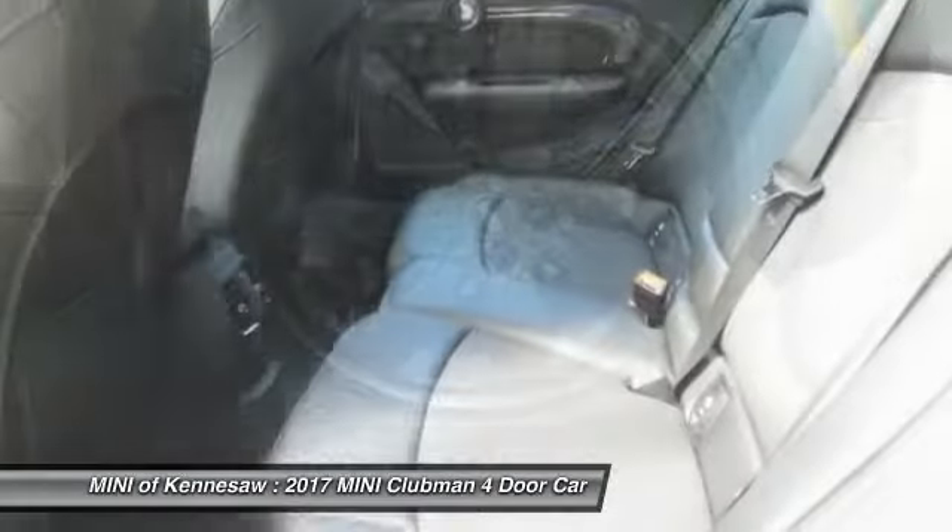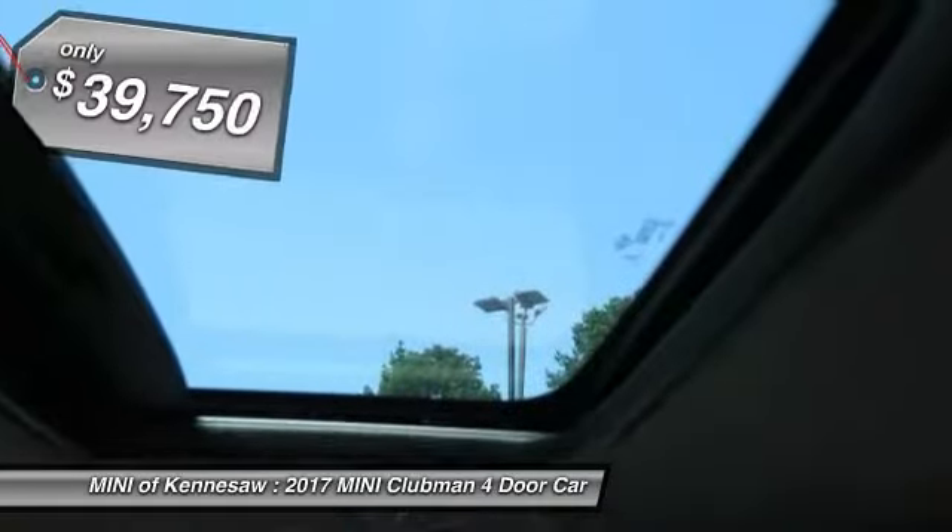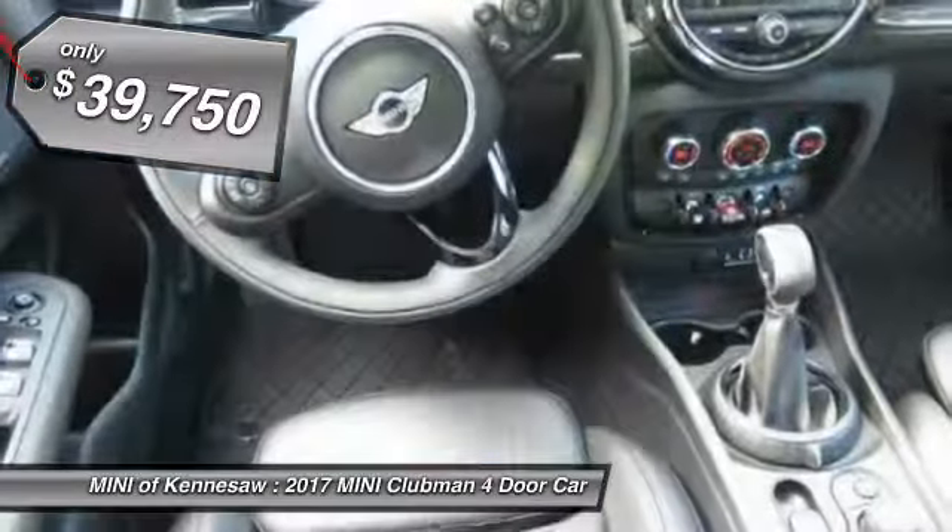Fuel economy on the Clubman is excellent, ranging from 29 to 33 miles per gallon, and is priced below $40,000.